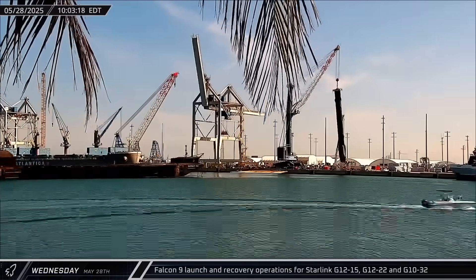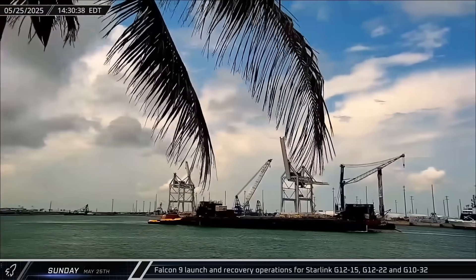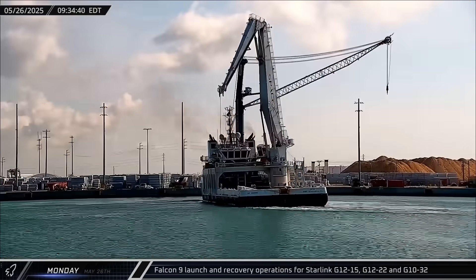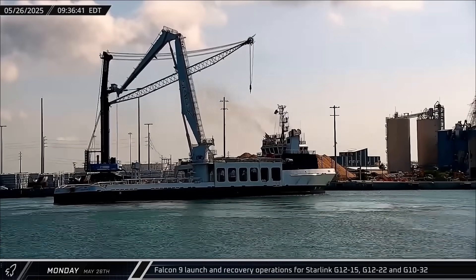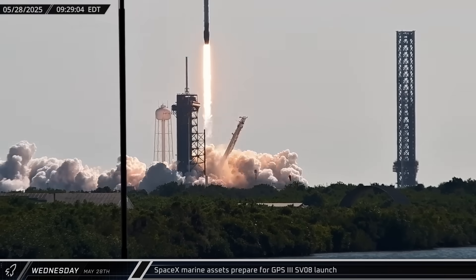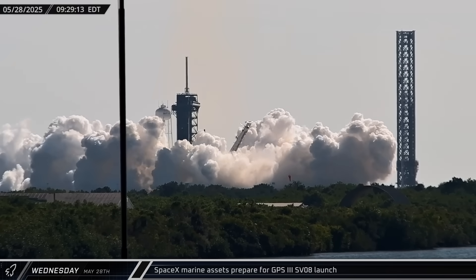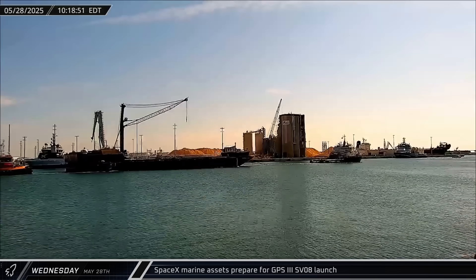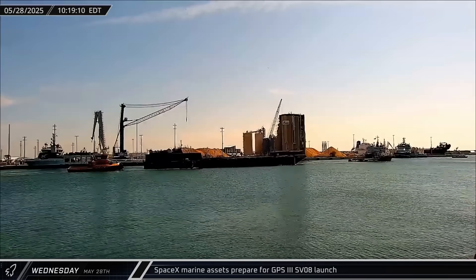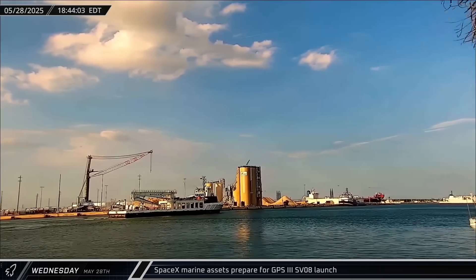The booster's stay at the docks was a short one and it was soon lowered onto a transporter for its return to Roberts Road. Signet War Horse 2 then brought Just Read the Instructions back out to sea for the Starlink Group 10-32 launch, joined by Bob just a day later for fairing recovery. Starlink Group 10-32 lifted off from Launch Complex 39A on Wednesday atop Booster 1080 carrying 27 satellites into orbit on the booster's 19th flight. Signet War Horse 3 also towed A Shortfall of Gravitas out to sea for the GPS-3 SV-08 launch, joined by Doug for fairing recovery operations ahead of the mission's scheduled Friday launch.